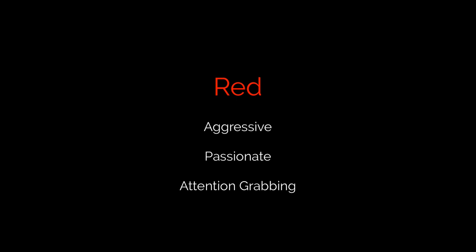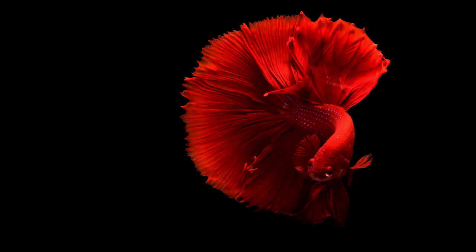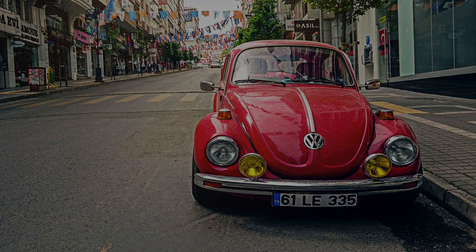Red can be an aggressive color — it can exude anger, but also grab your attention and show passion. Some of the most iconic brands use red to catch your attention. Red is a color that is very useful, but should be used sparingly as it can overwhelm any design.